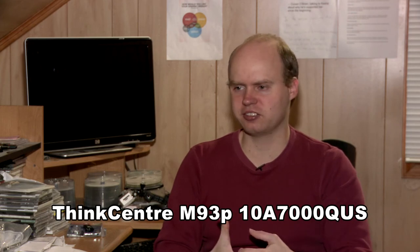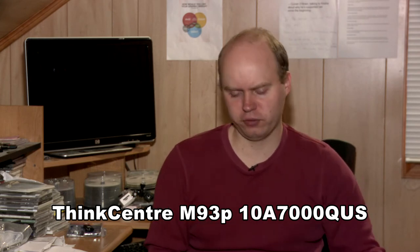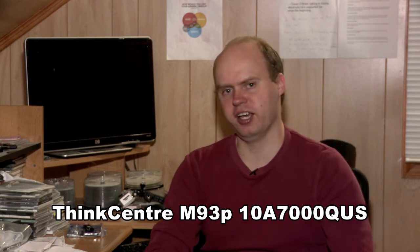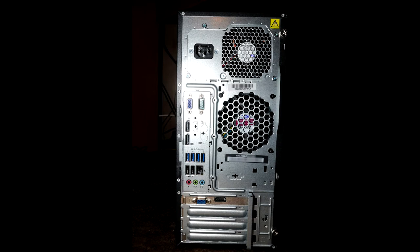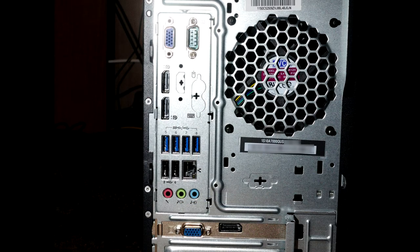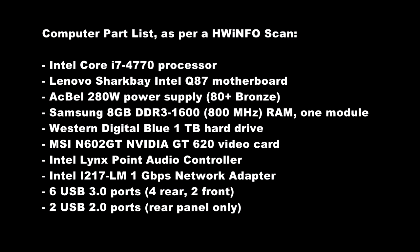Off the top of my head it's like 7,000 something — I'll put that on the screen, because there is a difference between this model and the slim design model. This is the Mini Tower and it has an Intel Core i7-4770 processor, 8GB of RAM, an NVIDIA 620 graphics card, a DVD burner, and a 1TB hard drive. That's the main features of this computer.